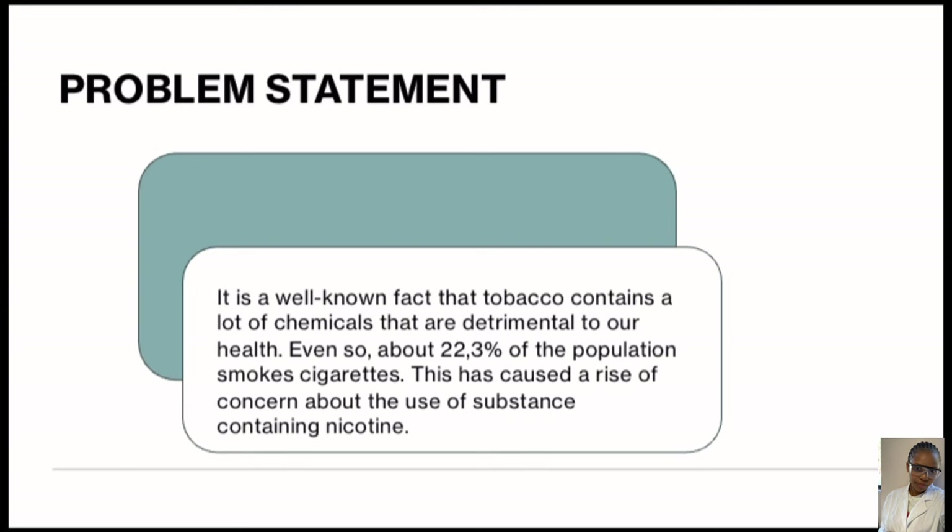22.3% of the population still smokes cigarettes. This has caused a rise in concern about the use of the substance, which is why we conducted our experiment.